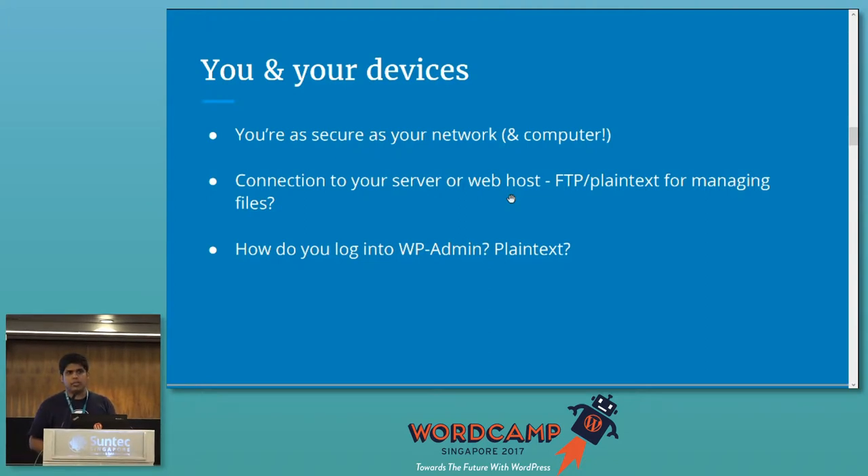And how many of you have websites secured by an HTTPS certificate? So why is FTP a bad thing?